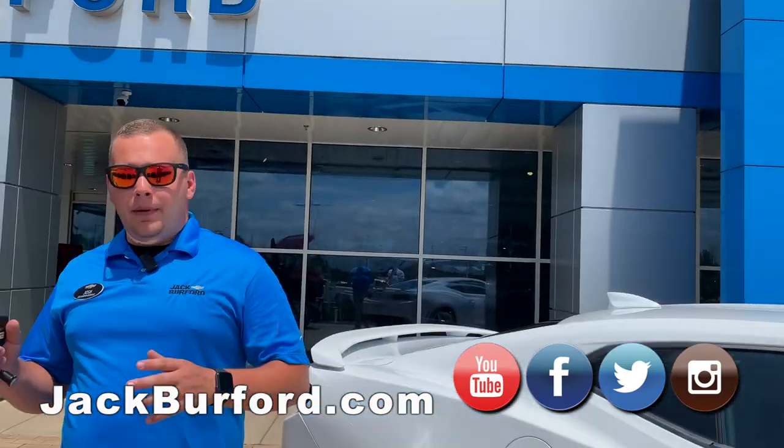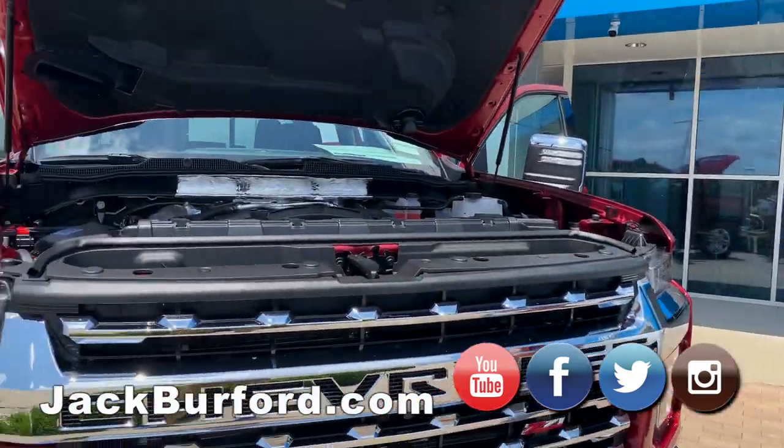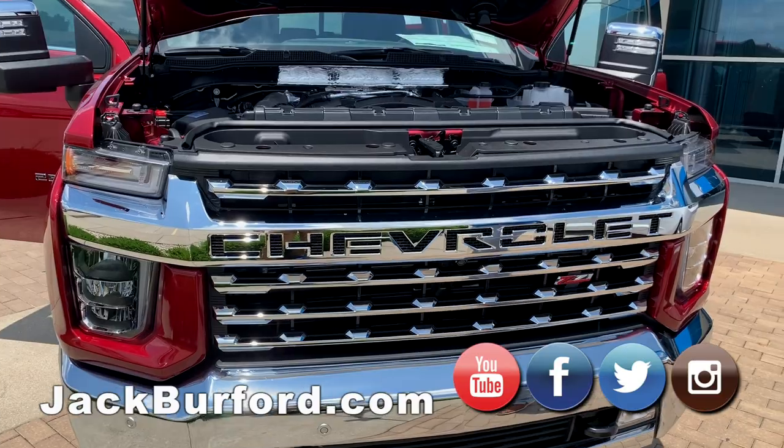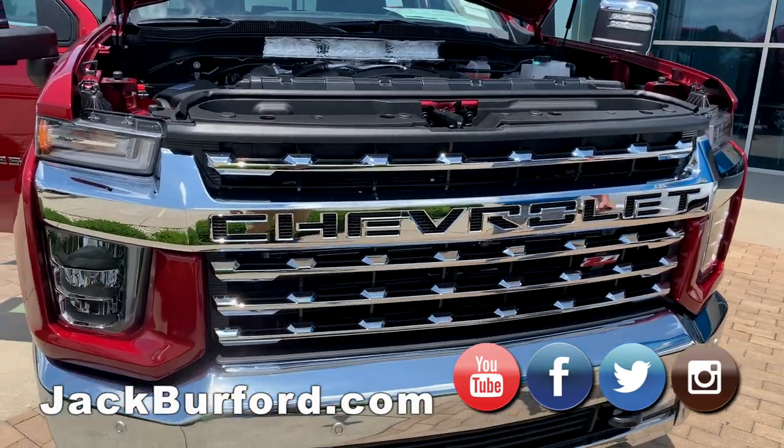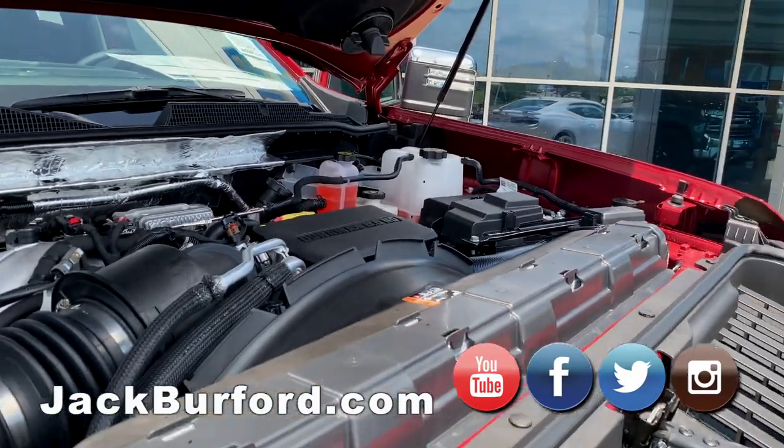I'm just going to do a six-point walk-around with this vehicle to give you some teasers about this truck. We're going to do a more in-depth video later on because there's so much they've changed on this 2020 truck. From the front end you can definitely see all the beautiful chrome.